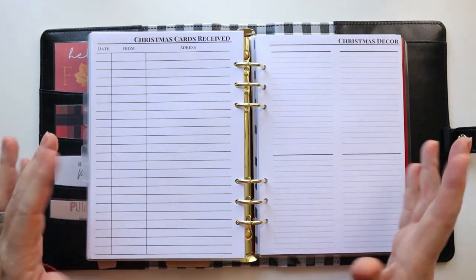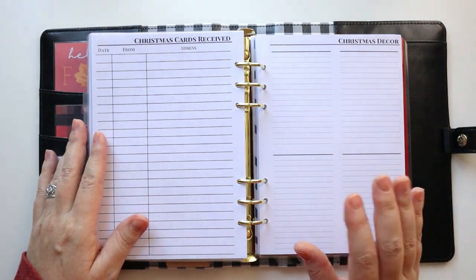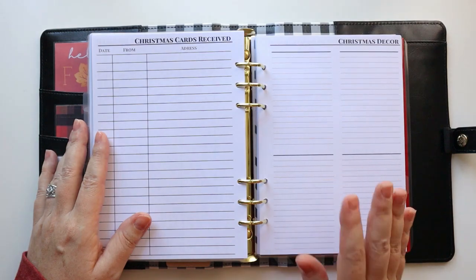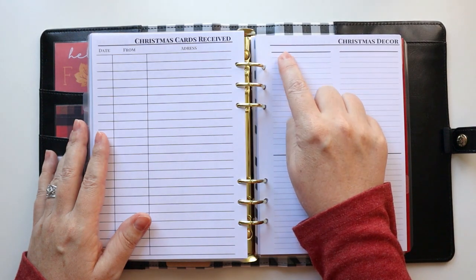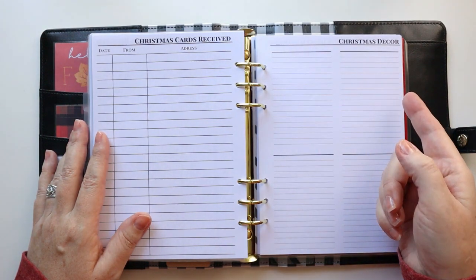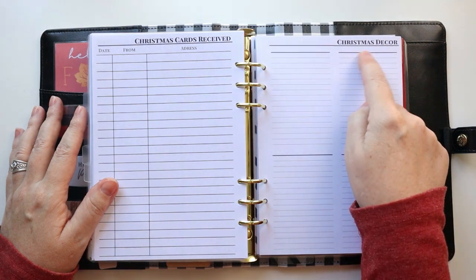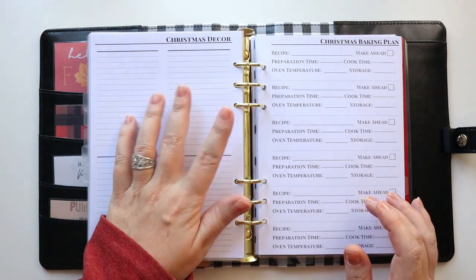I also have a Christmas decor section, similar to what I did with fall decor. I like to decorate my house seasonally — the mantle, dining room table, and so on. I'm actually not going to fill this out until I'm packing away the Christmas decor. I left space for a location or room and then the items there, because every year I can't remember where certain things go. This will help me map out what's in the living room, dining room, and upstairs.